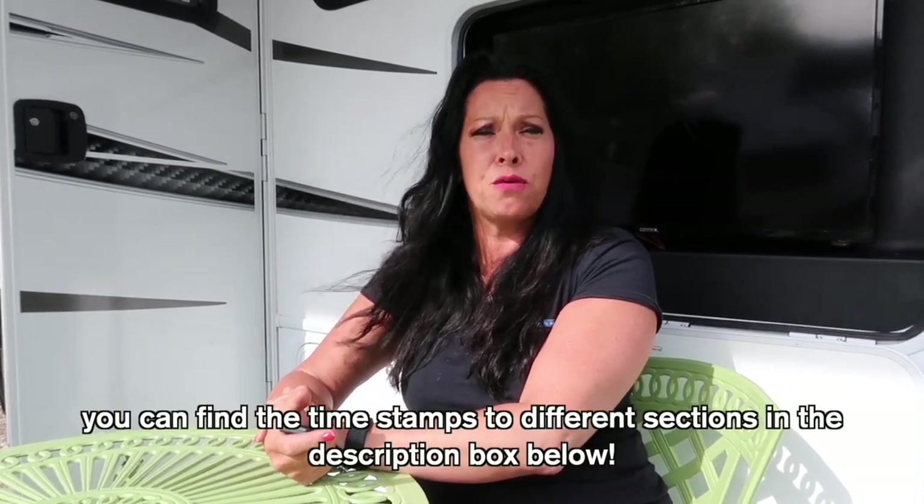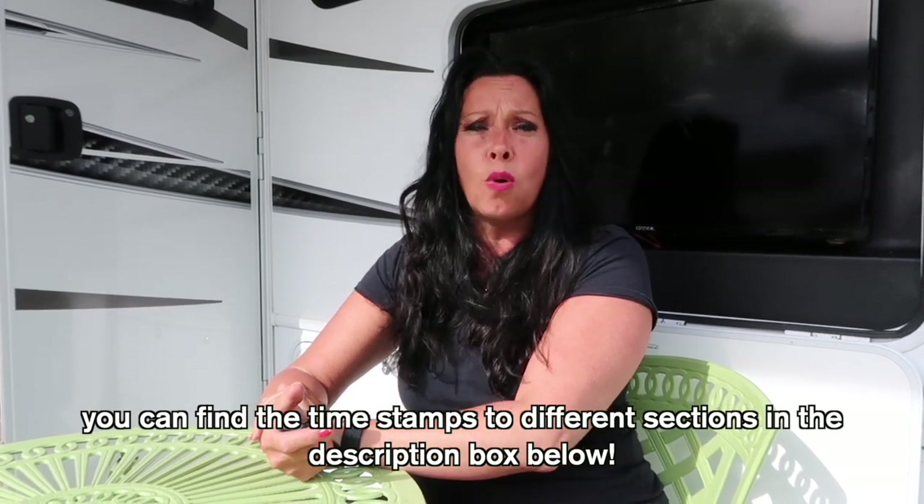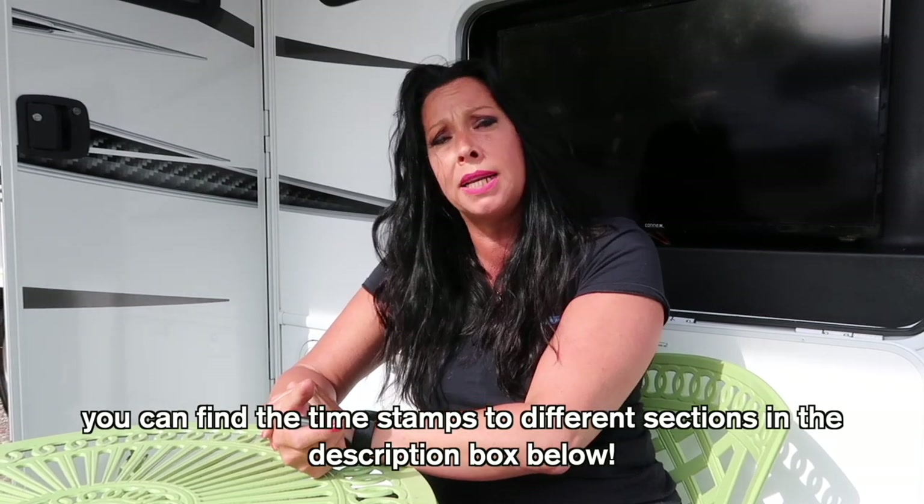You'll notice on this video that there are certain timed key boxes for different headings. So if you've done this before and just need to brush up on a certain area such as sewage or components, find that noted box and watch that portion of the video. Hopefully that helps you out. Have a great time. Welcome to Travel America RV Center of Comac.